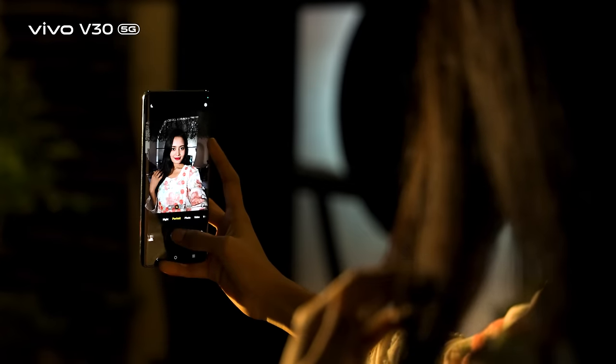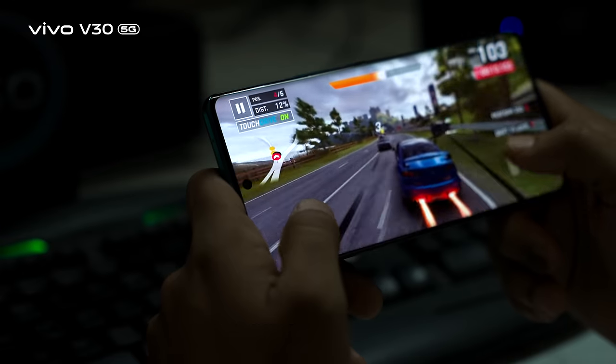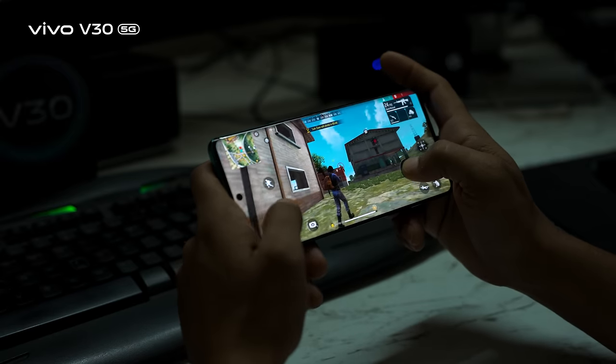The Snapdragon 7s Gen 3 processor offers a better photography experience. The Snapdragon 7s Gen 3 delivers excellent performance and will provide years of trouble-free experience.